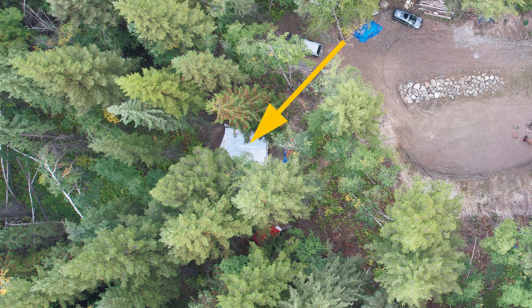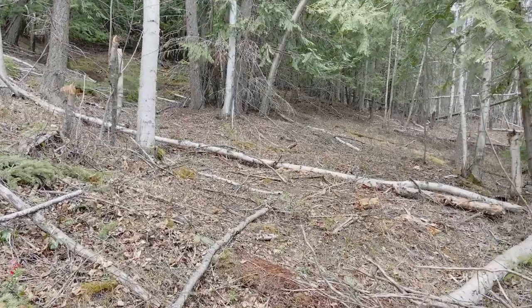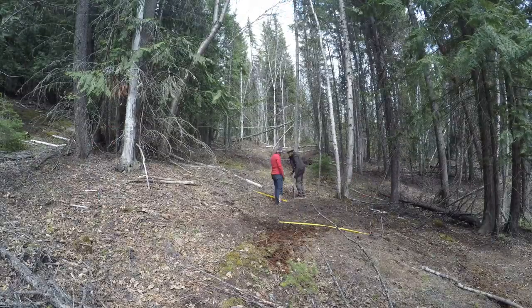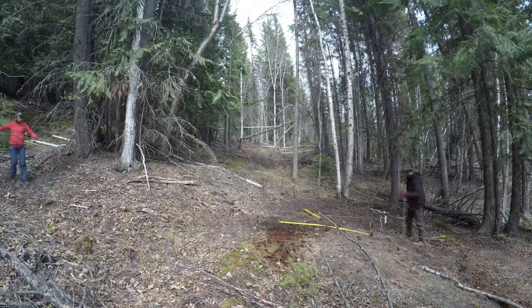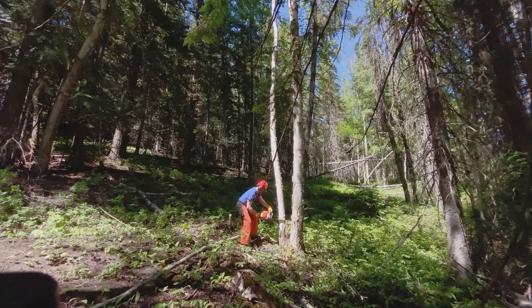This is the spot we chose on our property to build the cabin, right in the middle of the trees. Here's what it looked like back when we arrived in April before we changed anything to the land. Originally we were thinking of building our outhouse there, but we changed that to building the cabin there instead.